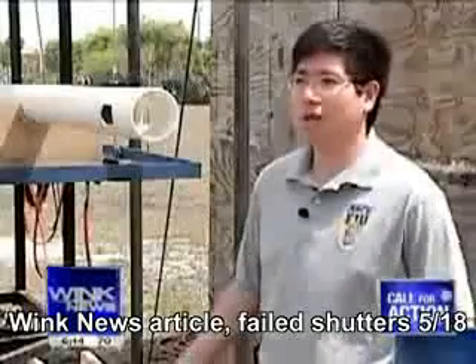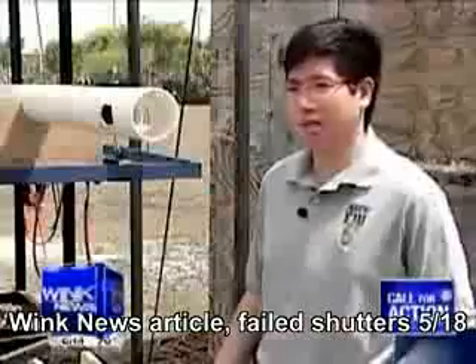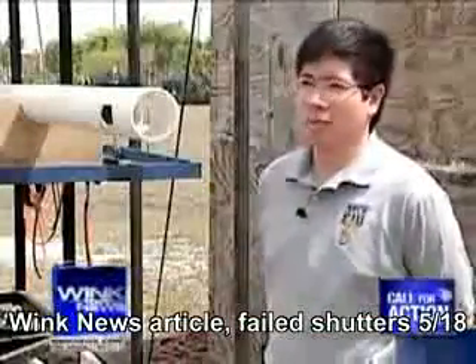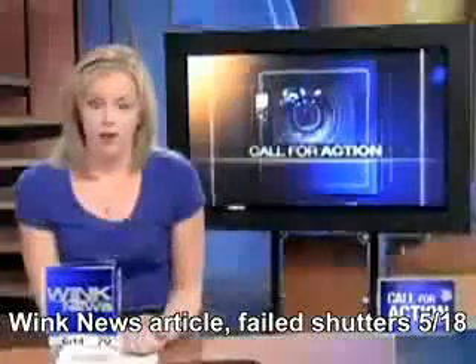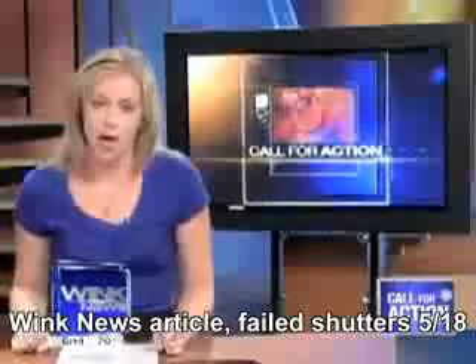I think the single most important thing is that you can see the importance of the shutter. Without any shutter, these projectiles might go straight through. Keep in mind, this was a worst-case scenario — a Category 5 storm where high-speed winds are bringing projectiles right up against your home.